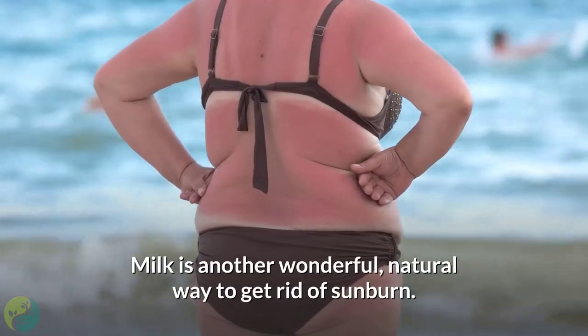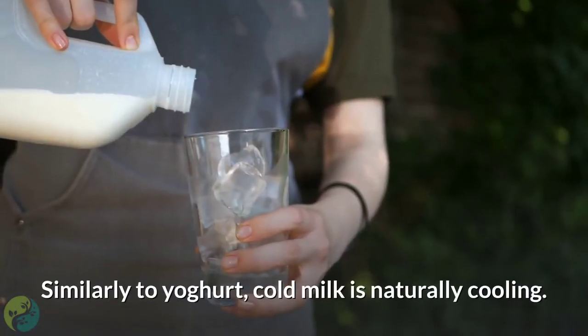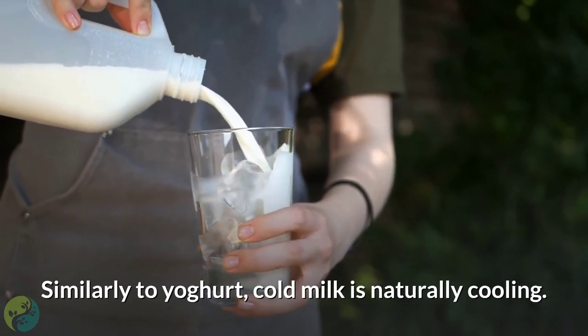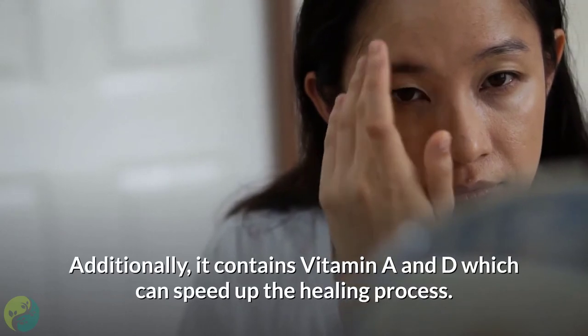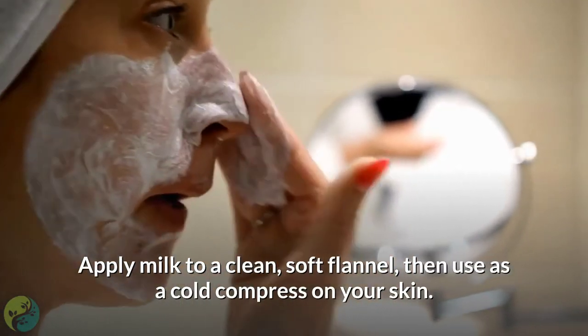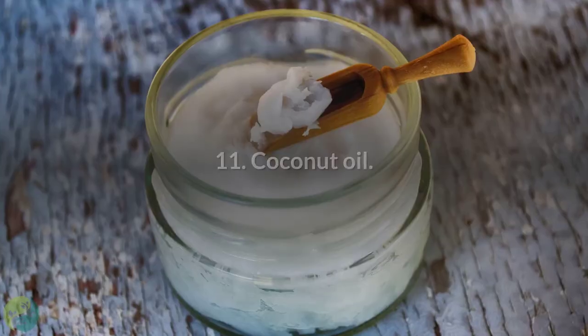Number 10: Milk. Milk is another wonderful natural way to get rid of sunburn. Similarly to yogurt, cold milk is naturally cooling. Additionally, it contains vitamins A and D which can speed up the healing process. Apply milk to a clean soft flannel, then use as a cold compress on your skin.